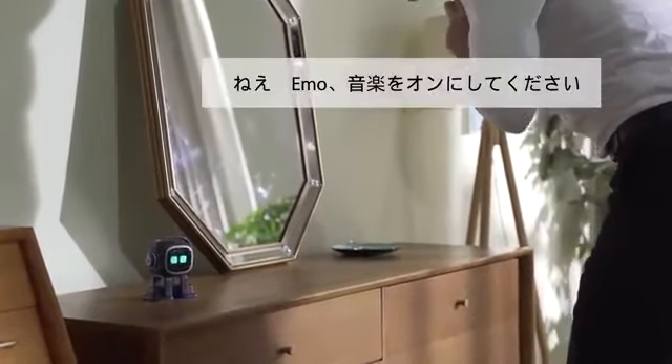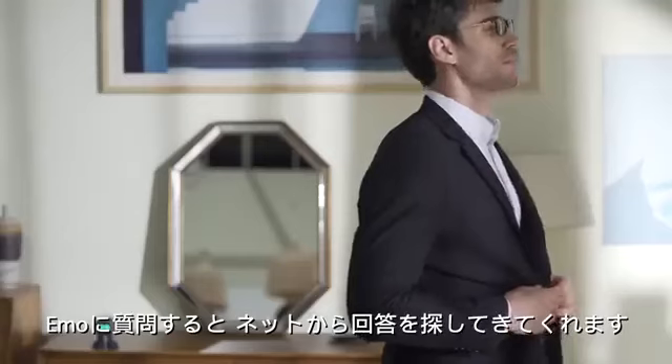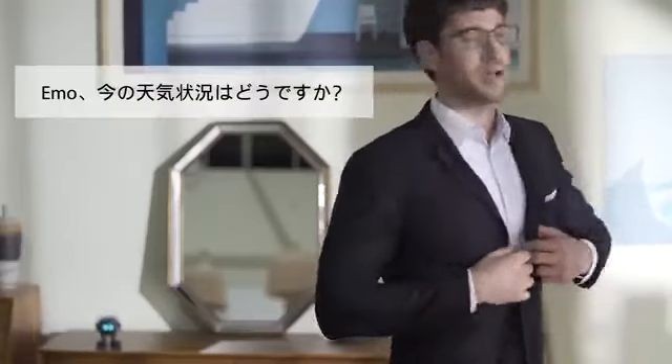Hey Emo, music. Emo's brain connects to the internet to answer your questions. Emo, what is the weather right now?